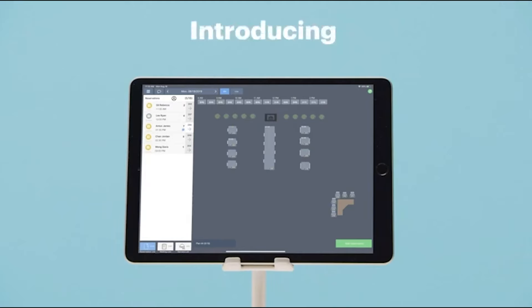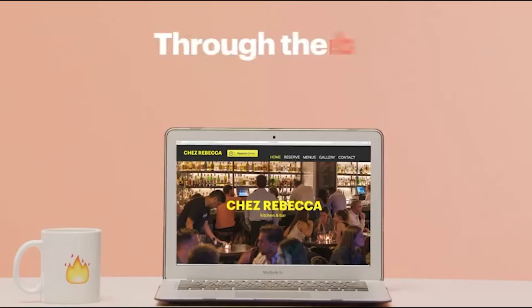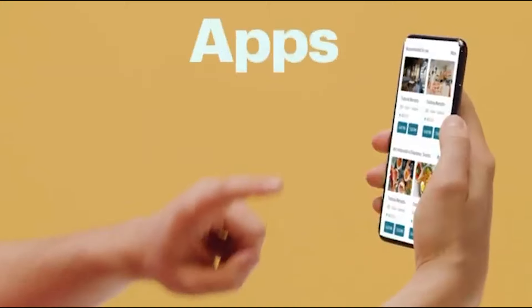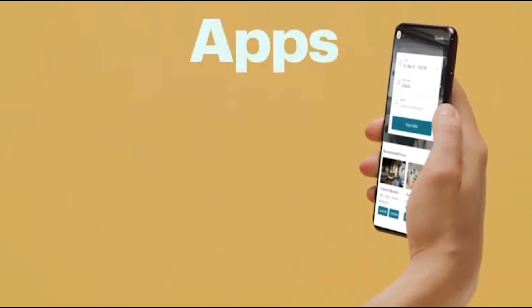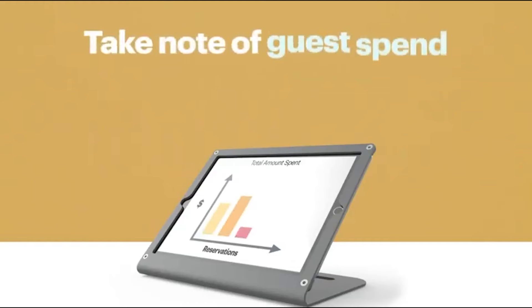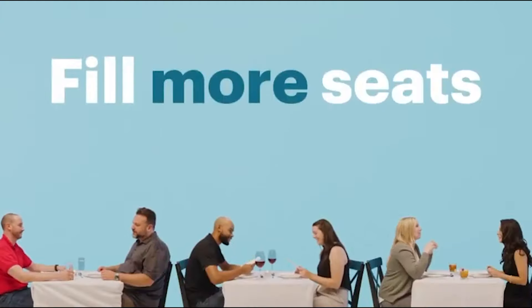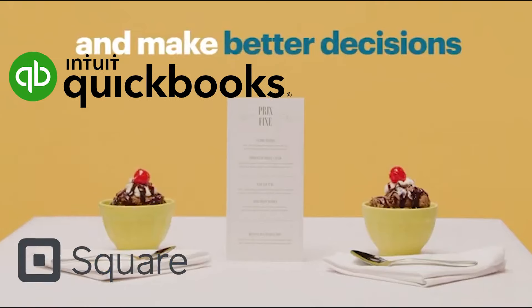Another great feature of Touch Bistro POS is its reservation add-on. With this feature you can accept reservations from customers through your website or Google. This helps customers choose where they want to be seated and add details about allergies or preferences. It comes with a two-way SMS and email feature which helps in staying in contact with customers.